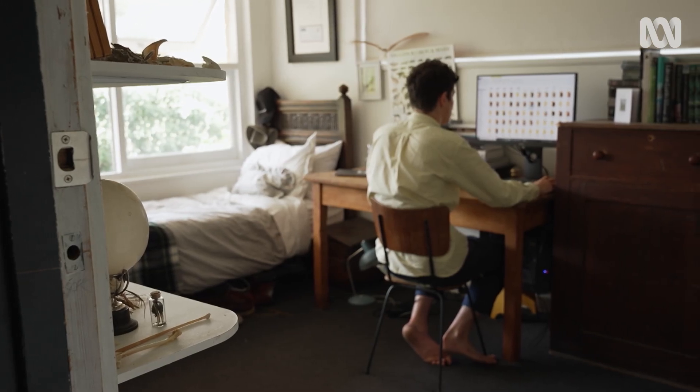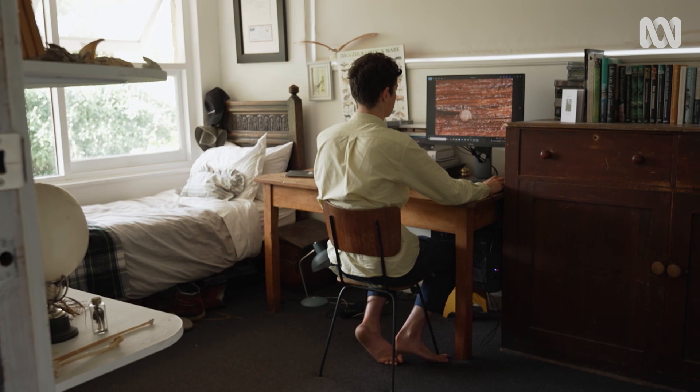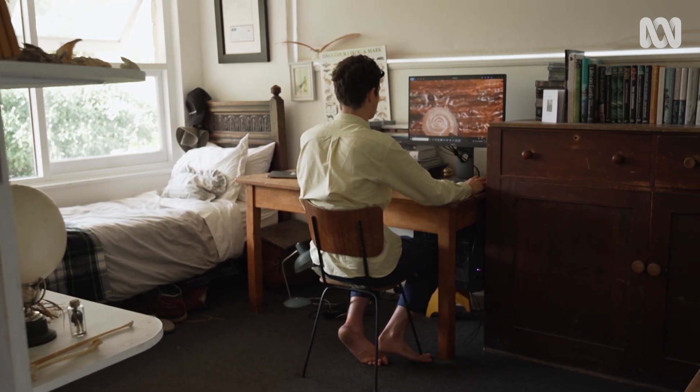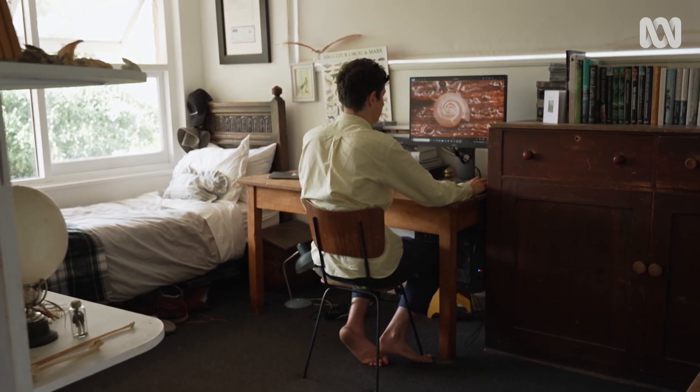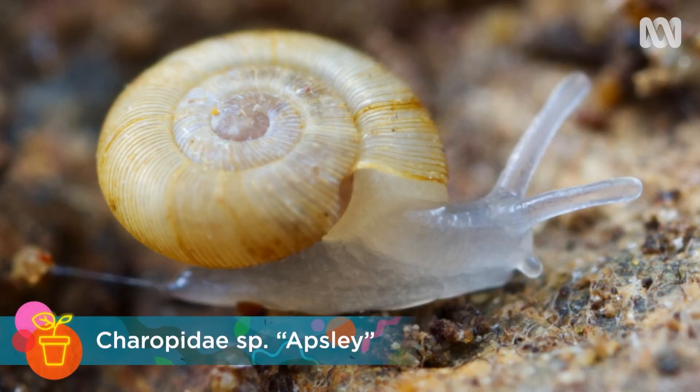There's a new genus of land snail I found up at the Douglas Apsley National Park, and for me it was just really exciting. It's a really, really tiny cavernicolous snail — about two and a half millimetres — and it's completely blind. That's probably my favourite, yeah.